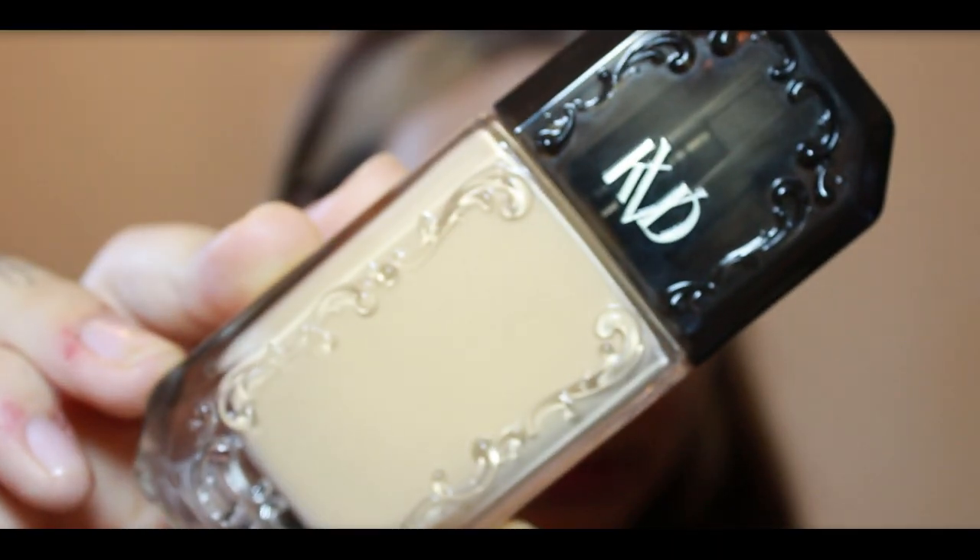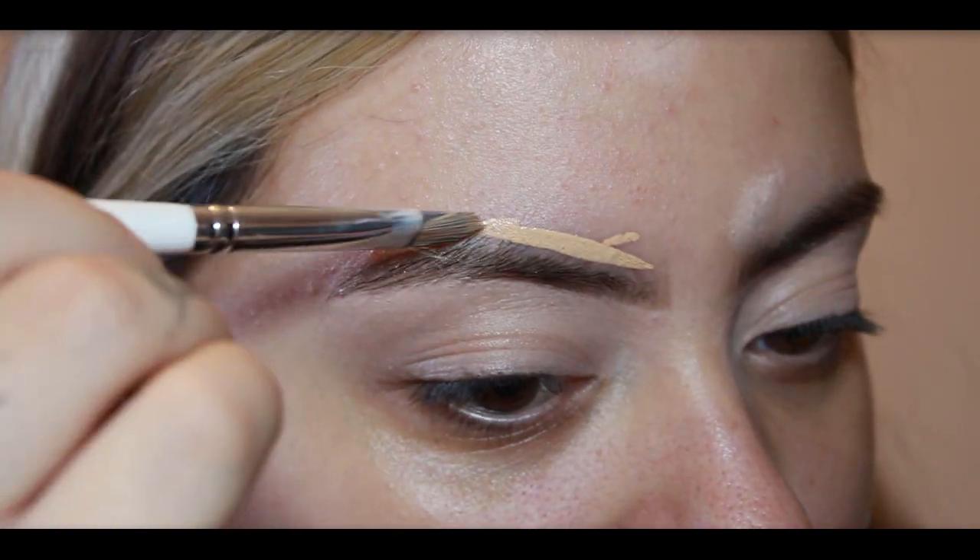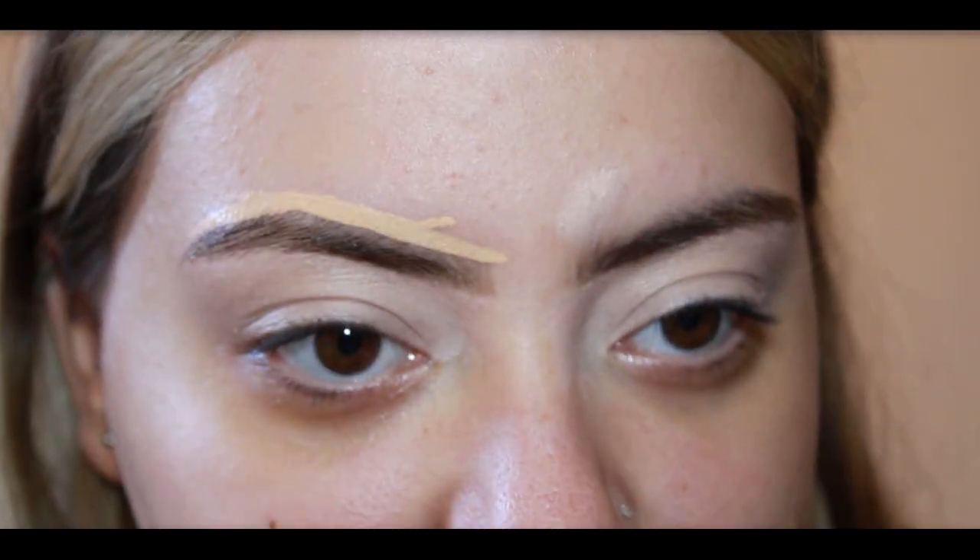Now let's move on to foundation. I'm using a Kat Von D foundation with a flat brush to define my brows even more, and then applying it all over my face with a larger dense brush.